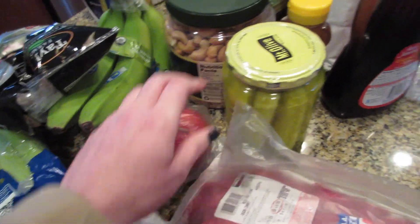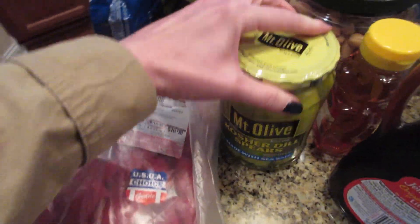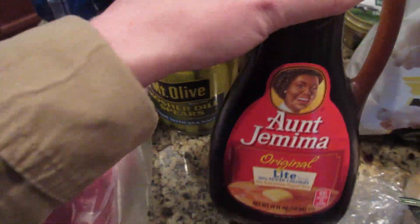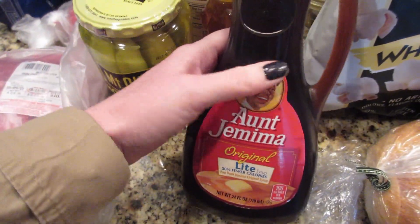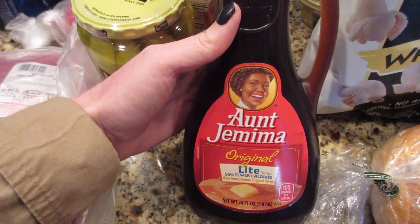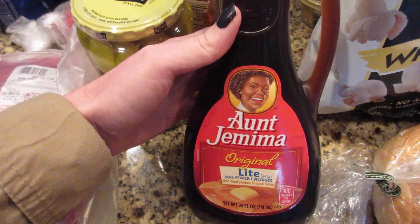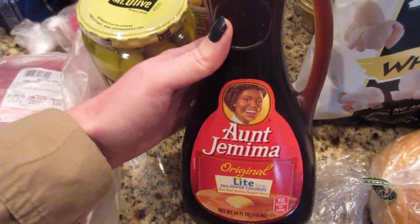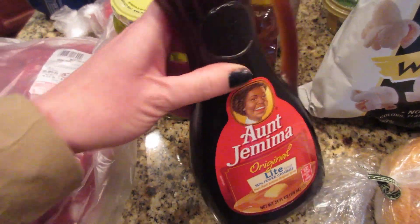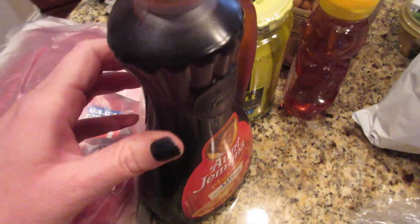Got some tomatoes so we can make BLTs. My husband wanted some pickles — these are the kind he always gets. Some syrup — I don't eat waffles or pancakes a lot. A funny story: I don't love real maple syrup because it's very runny and very sweet, almost too sweet for me. I don't like a lot of syrup in general, so I just buy this because I don't use it that often.